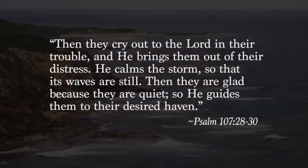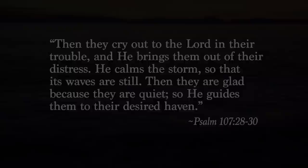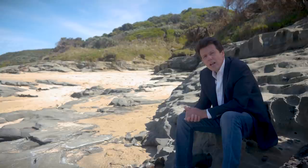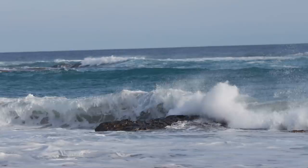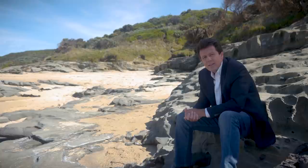Listen to Psalm 107, verses 28 to 30: 'Then they cry out to the Lord in their trouble, and he brings them out of their distress. He calms the storm so that its waves are still. Then they are glad because they are quiet. So he guides them to their desired haven.' God has the real power to keep you safe. You don't have to fight the storms by yourself any longer. He promises to protect you and guide you to safety. He will lead you to a place of refuge, a place of shelter to endure the storm.